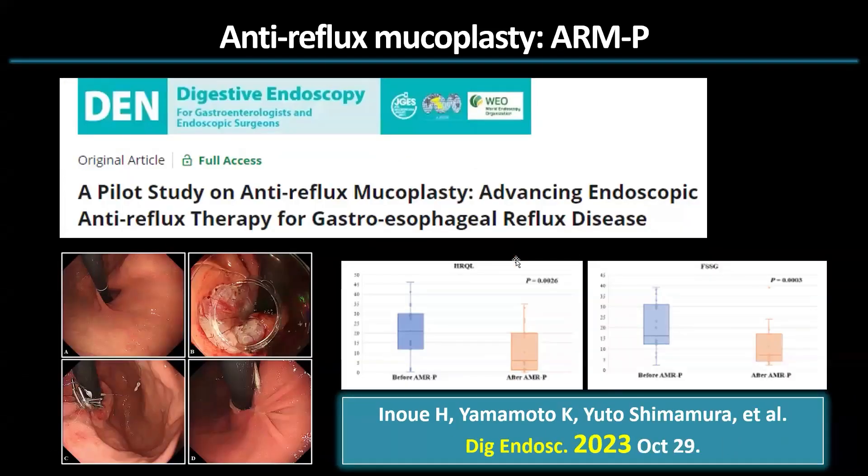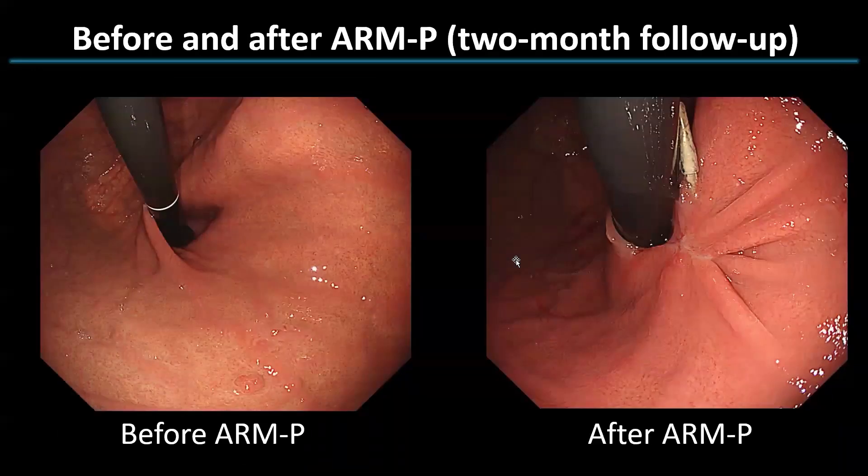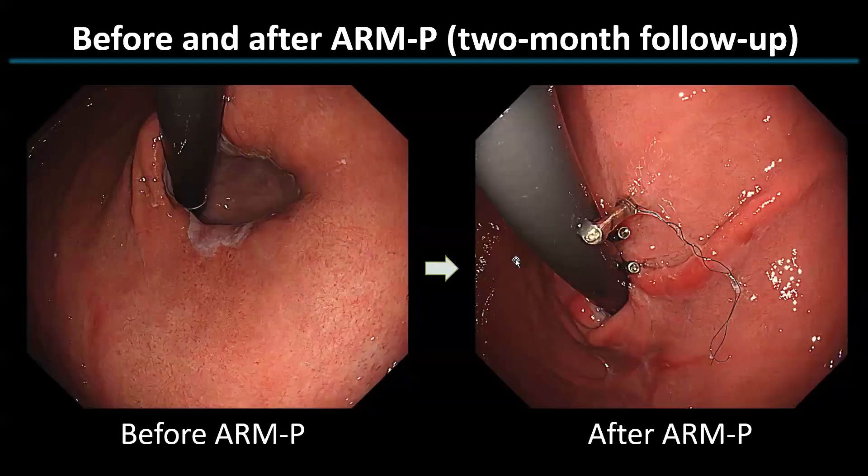In the same year, we reported the effectiveness of ARMP in a pilot study involving 20 participants. Importantly, we reported that there were no occurrences of post-operative bleeding or transient stenosis. I will now present a few sample images taken before and after the ARMP procedure.